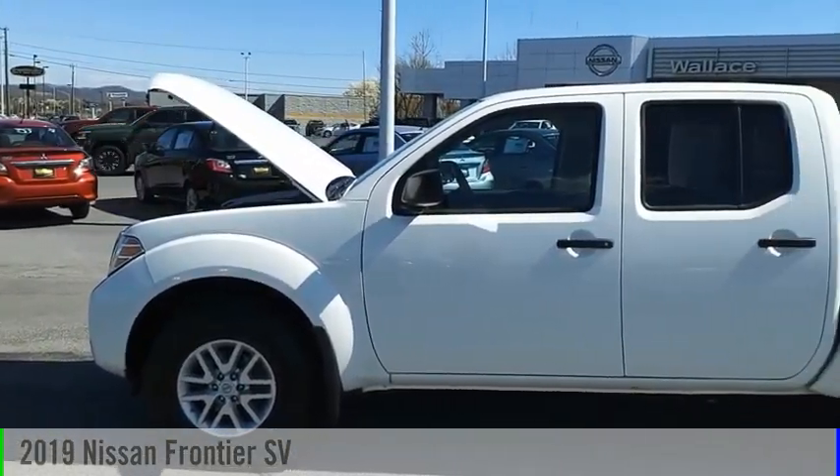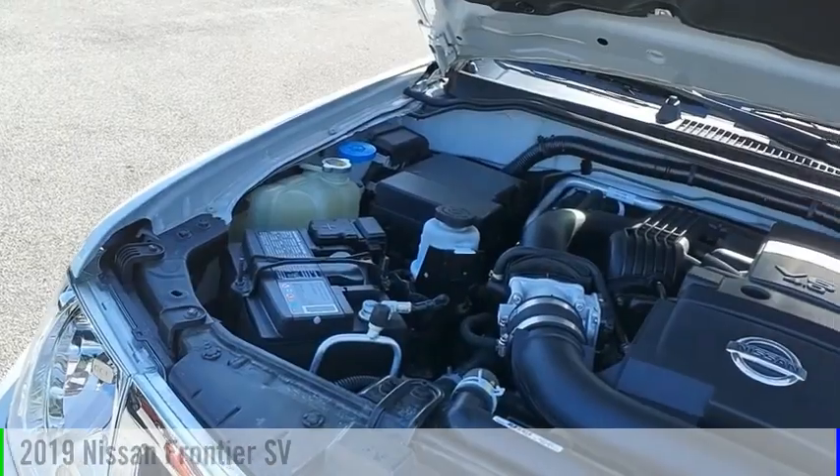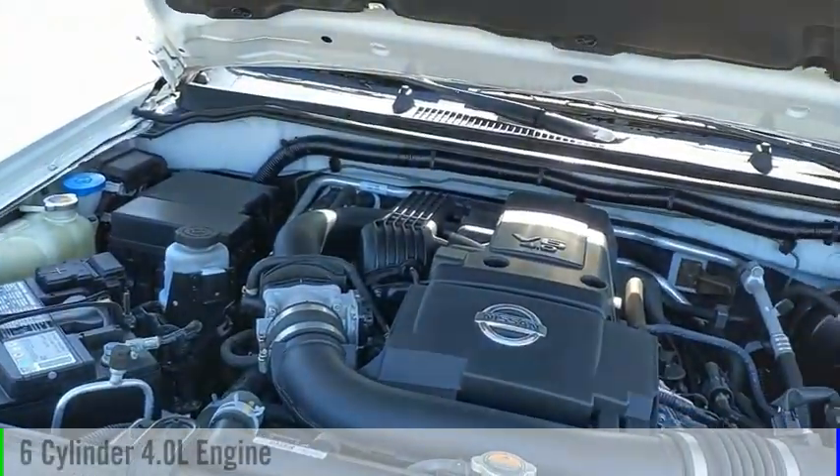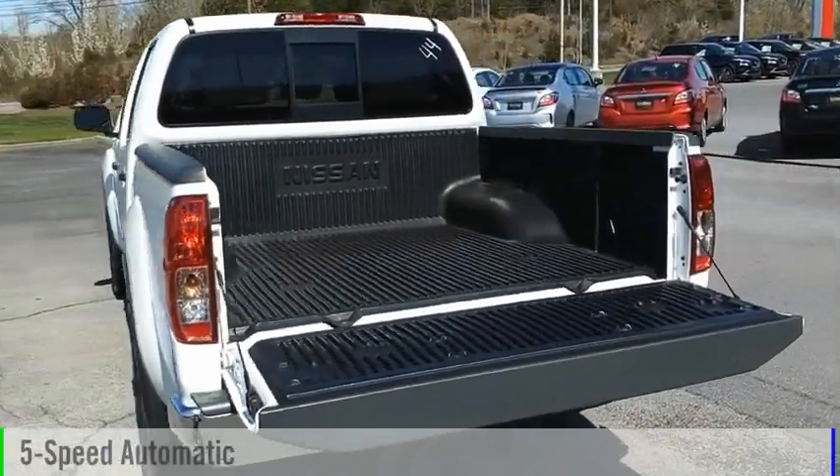Looking for the right vehicle? Check out the 2019 Frontier. This vehicle is powered by a four-wheel drive, six-cylinder, 4.0-liter engine, and comes with a five-speed automatic transmission.